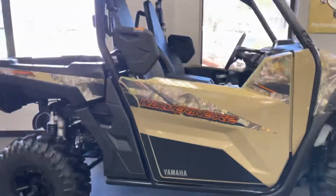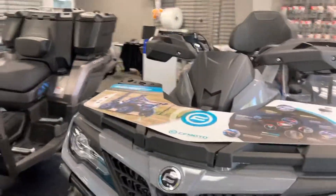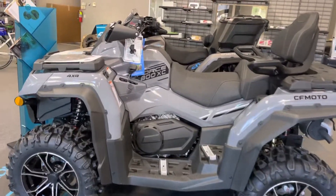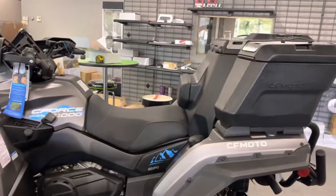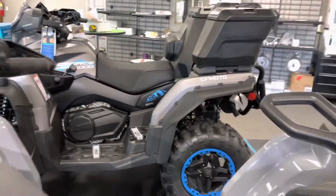That's the Wolverine X2 — $15,399 is the price on it. Great machine, 850cc motor, nice and quiet, in-and-out four-wheel drive, locking diff, and EPS. Then I've got the new CF Moto 800 four-wheeler in this awesome gray color — it is so pretty. And then of course I've got the Overlander, the 1000cc, comes with this cool box and nice wheels. All the CF Motos come with winches.